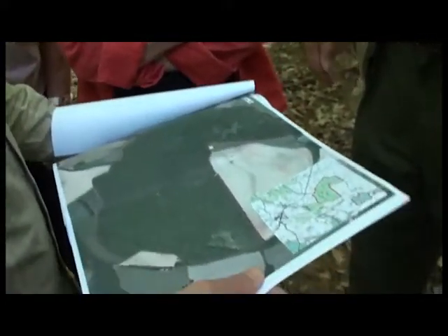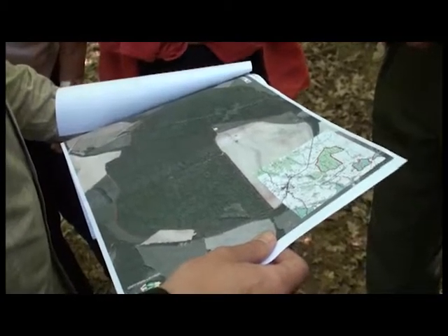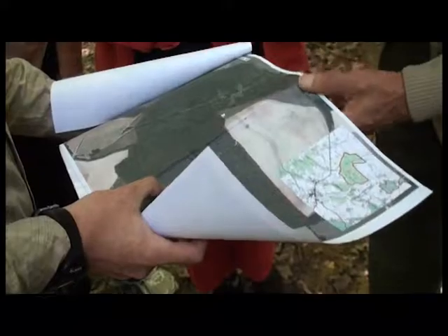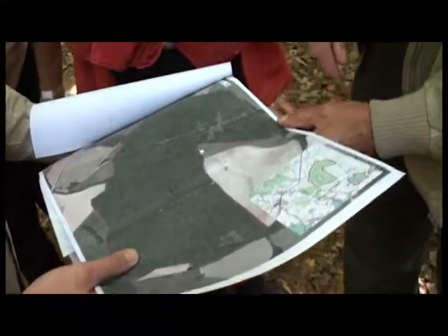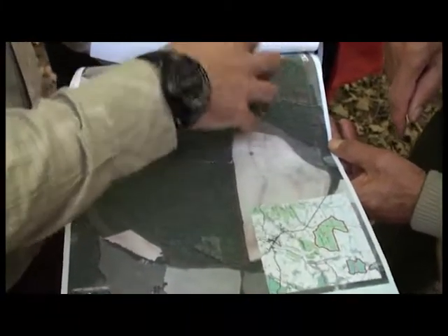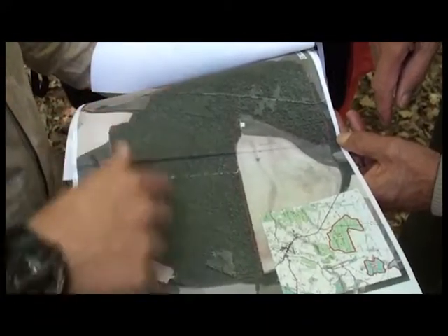J'ai sorti la photo aérienne pour recouper par rapport à ce qu'on a. Nos photos aériennes datent de 2006, le plan de gestion est plus vieux que ça — il y a toujours une petite latitude. Ça permet de préparer le travail, et les gestionnaires fonctionnent de plus en plus comme ça : ils font d'abord des premiers zonages, puis viennent sur le terrain pour valider et caractériser leurs zonages de façon qualitative.